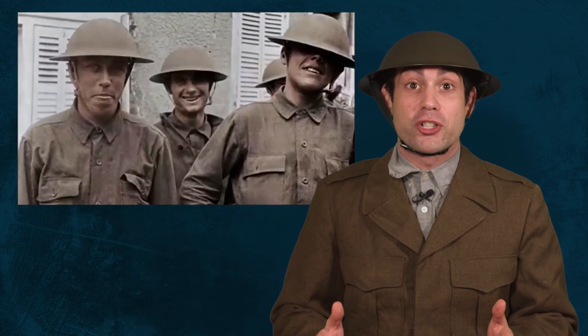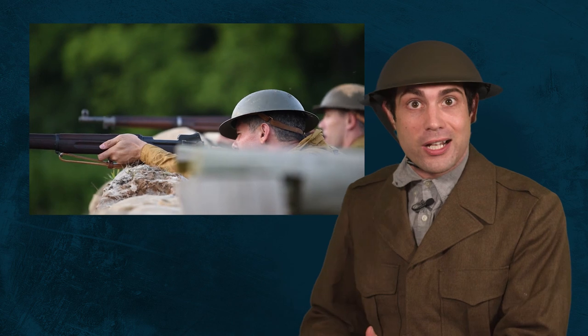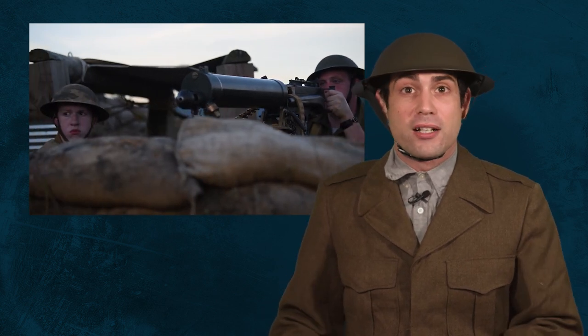The American Expeditionary Force had their own unique set of experiences during the First World War. The top army brass changed their doctrine to reflect the German infantry tactics that they learned during trench warfare. With the novel inventions of machine guns, grenades, tanks, and aircraft, they knew that they needed to redefine the role of the infantry squad. They knew that it was time for a more small, independent fighting force.